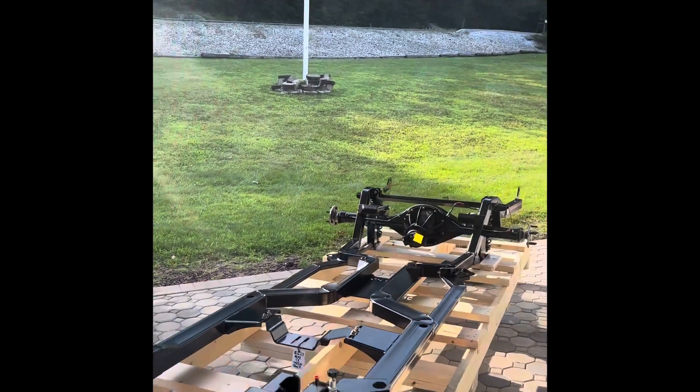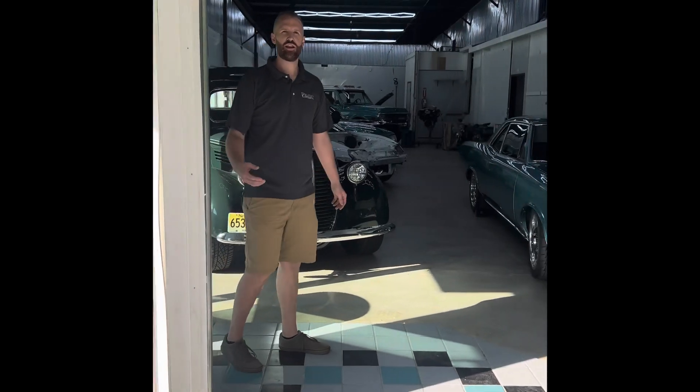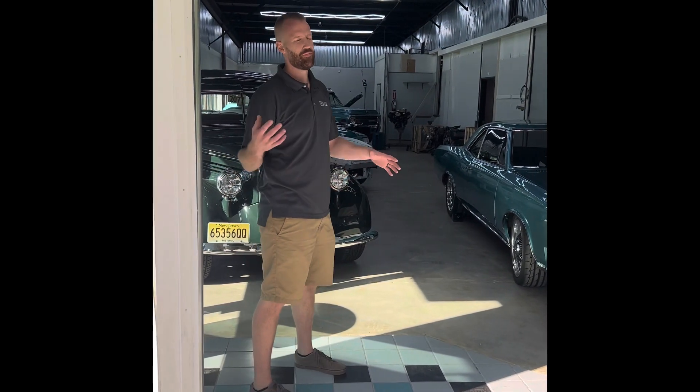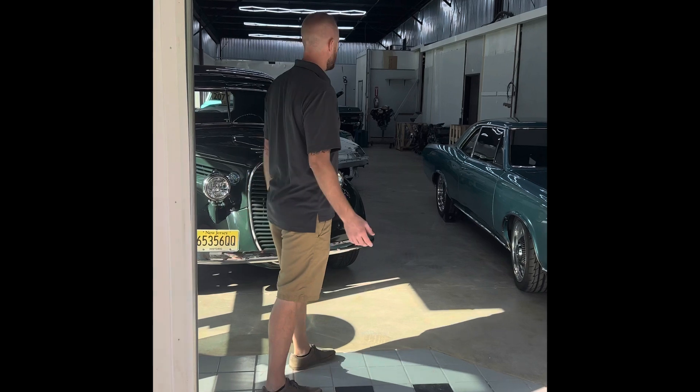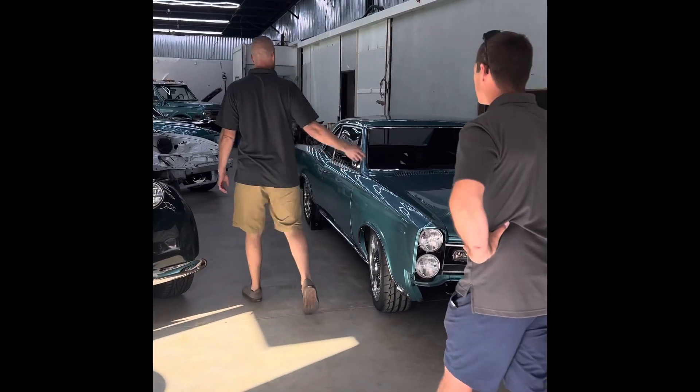Walk in here — we have a showroom slash staging area slash clean room. Cars that get painted, once they're somewhat assembled, come up here to get out of the shop. We have storage for about nine or ten cars in various stages.